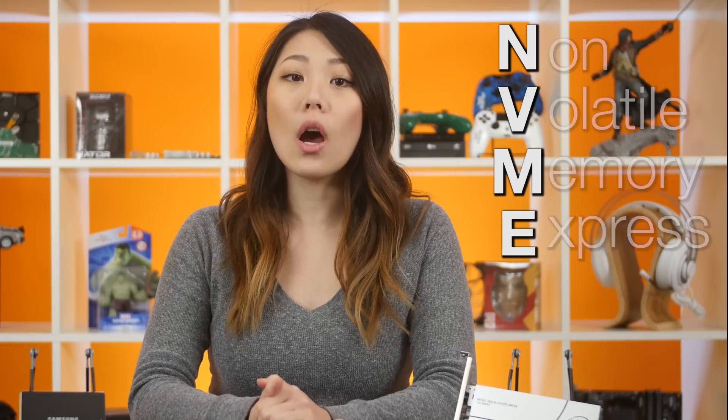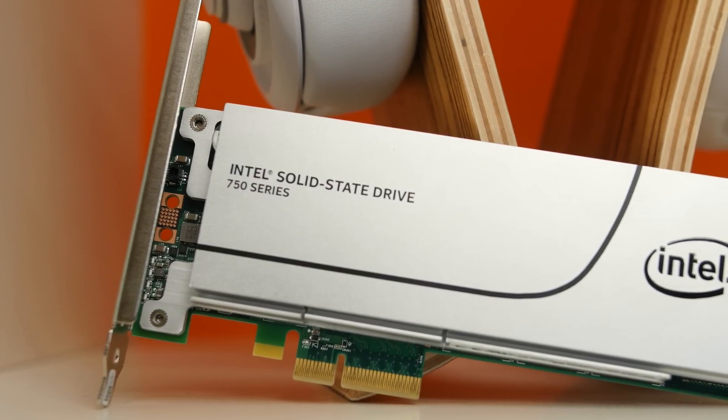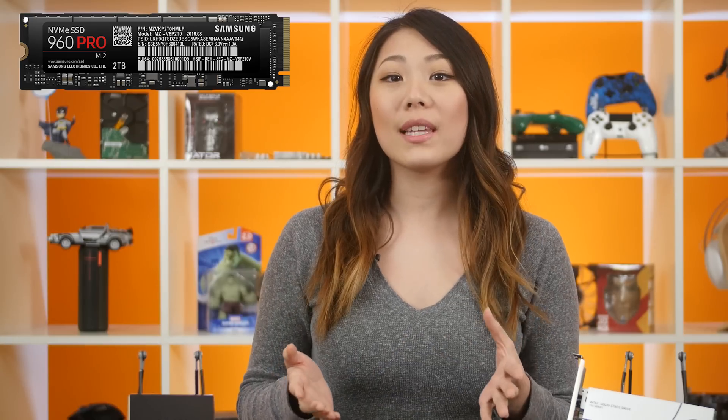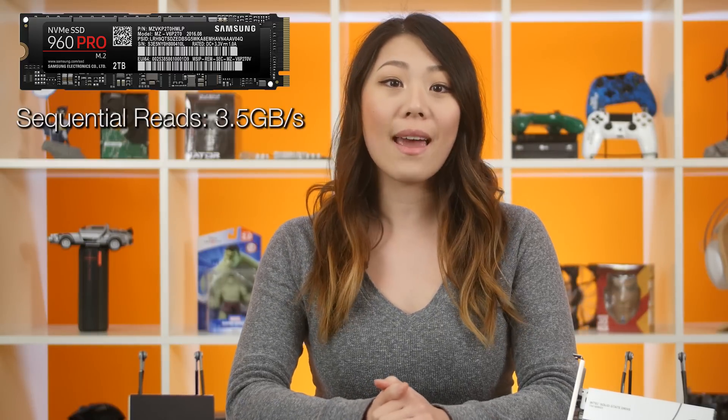I'm sure you've all heard of NVMe-based drives by now, but just in case you haven't, here's a quick recap. NVMe stands for Non-Volatile Memory Express, and it's a device interface designed around low latency and parallelism for flash-based storage. As a result, performance is amazing in every category. Sequential read, sequential write, random read, and random writes are all through the roof. NVMe drives like the Samsung 960 Pro can hit speeds of 3.5GB per second for sequential reads and 2.1GB per second for sequential writes.